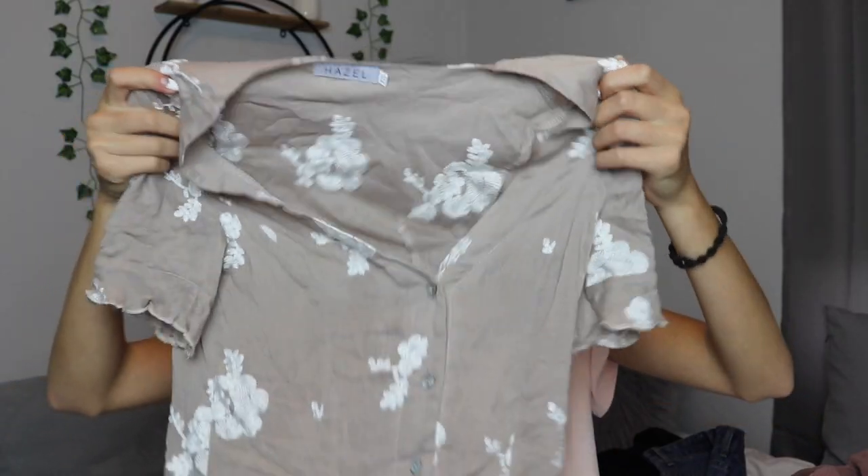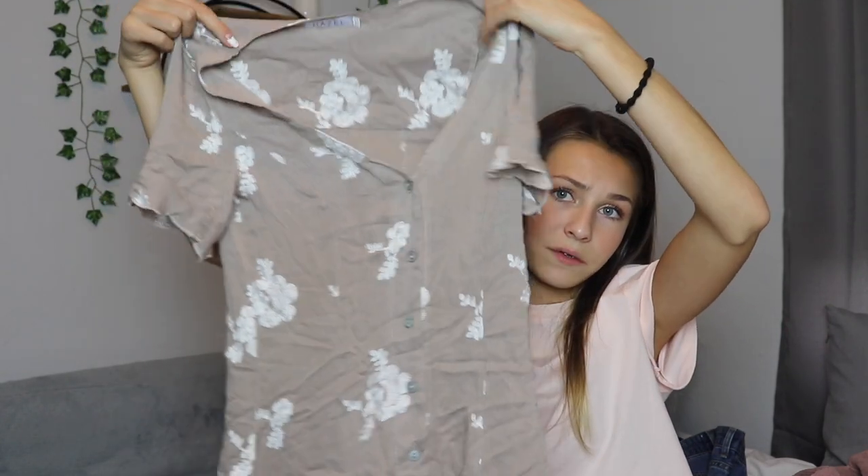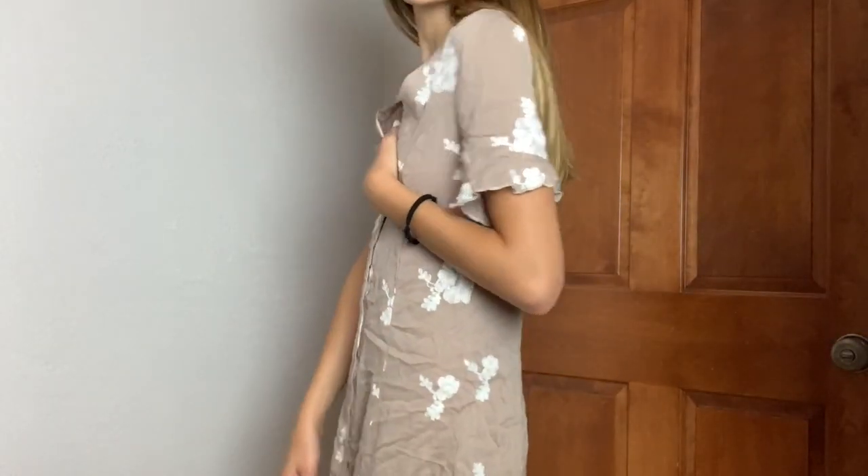Now the last three things are dresses, which I think is what Princess Polly is most known for — they have such cute dresses. In my last haul I only got one dress and I kind of regret it, so I'm happy I got more this time. This is the Cali mini dress — it's a taupey brown color with white flowers all over it, and it's just a button-up dress. It's very casual but also really nice, super soft, lightweight but not see-through. It has a nice v-neck and ruffled sleeves at the ends.